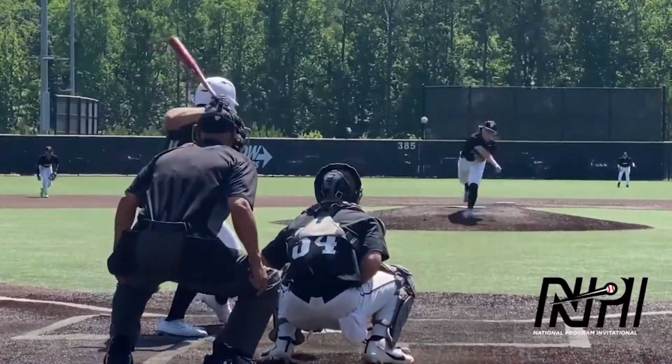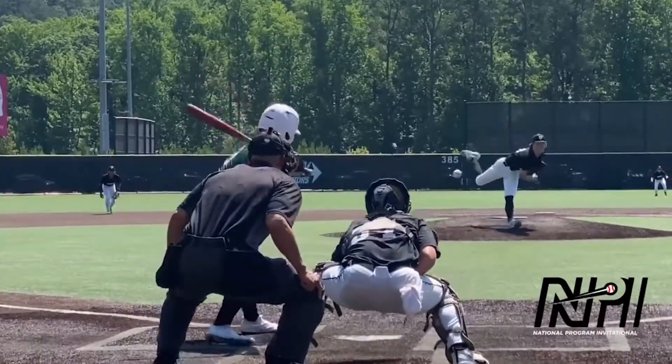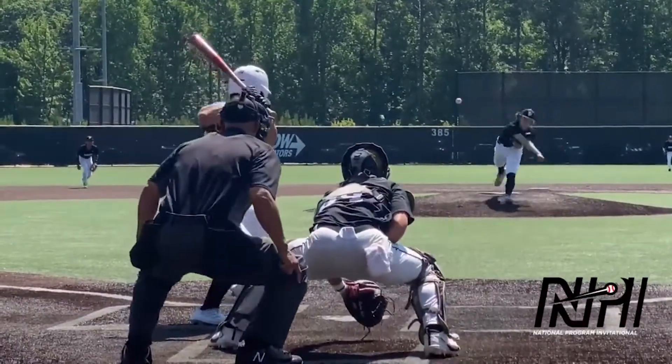2024 right-hander Brayden Kranzler just keeps getting better, showing a heavy 88-92 fastball with 2,500 RPM, as well as a 79-82 slider that tunnels late.